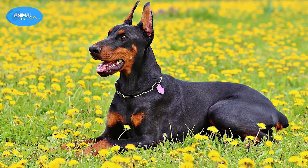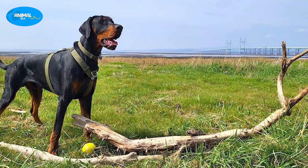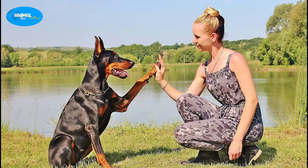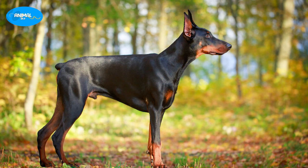Hey there, welcome back to our channel! Today we are going to talk about one of the most popular dog breeds out there: the Doberman. This breed is known for its loyalty, intelligence, and sharp instincts, making it a popular choice among dog lovers. In this video we will discuss everything you need to know about the Doberman breed.